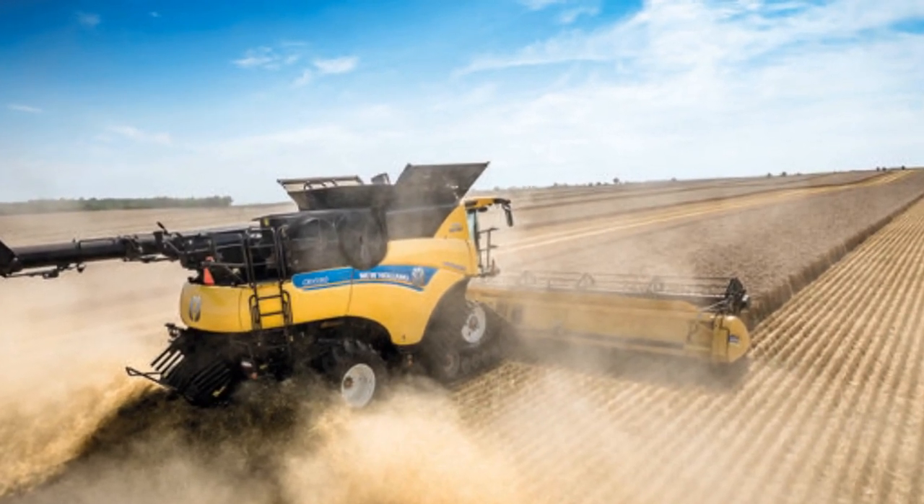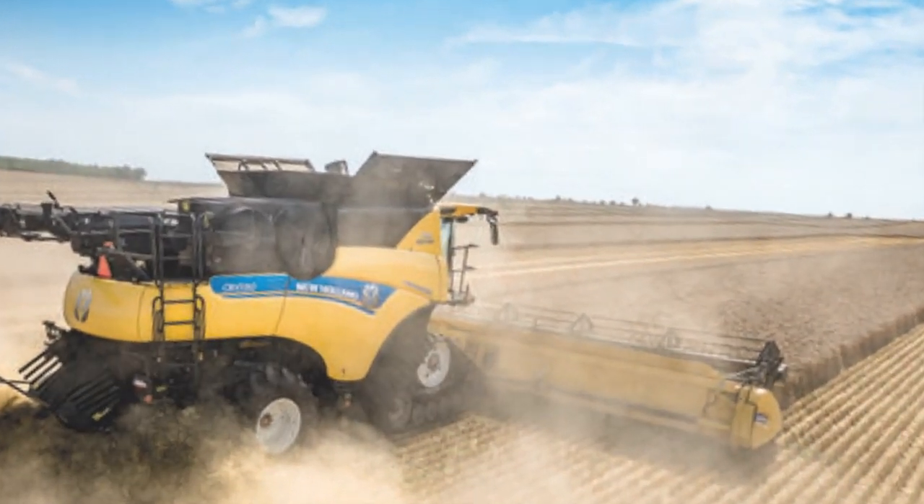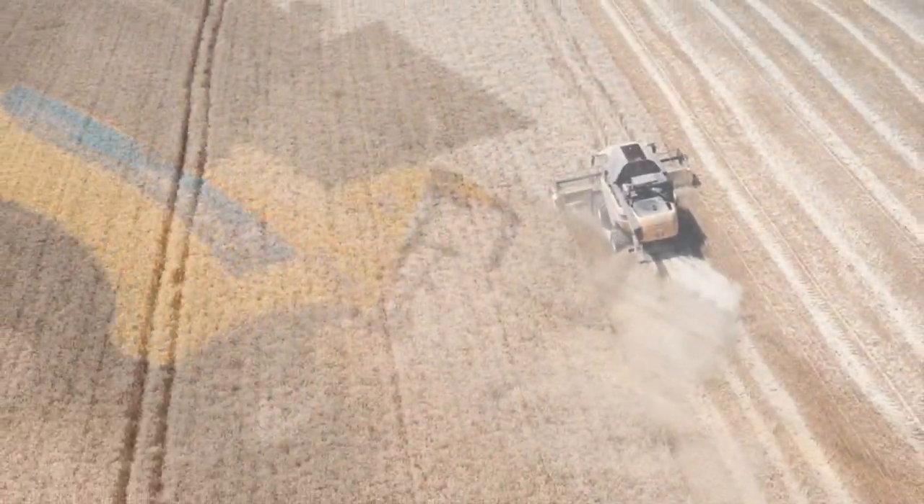The trademark twin-rotor technology synonymous with New Volant combines guarantees superior grain quality and gentle handling.